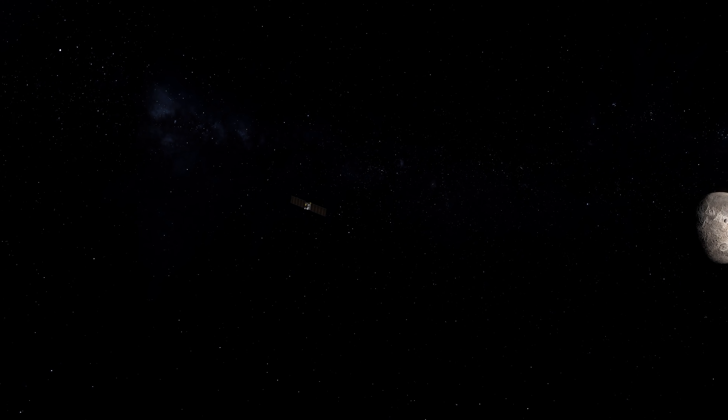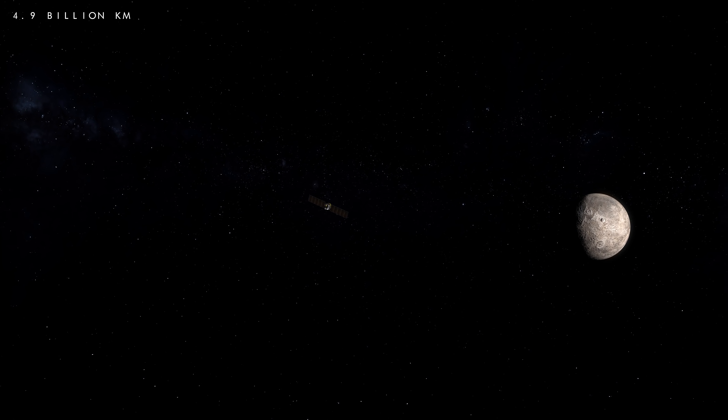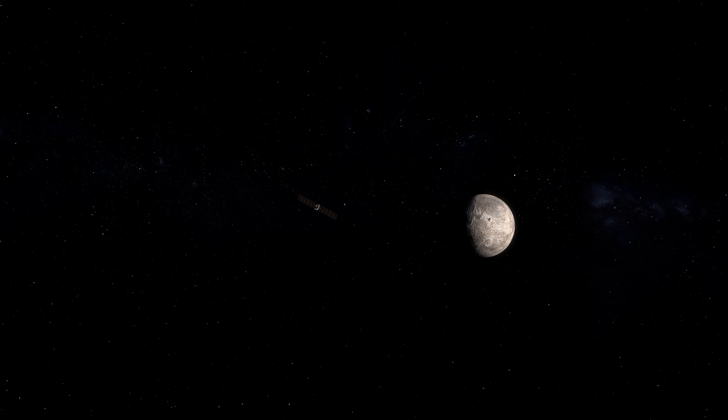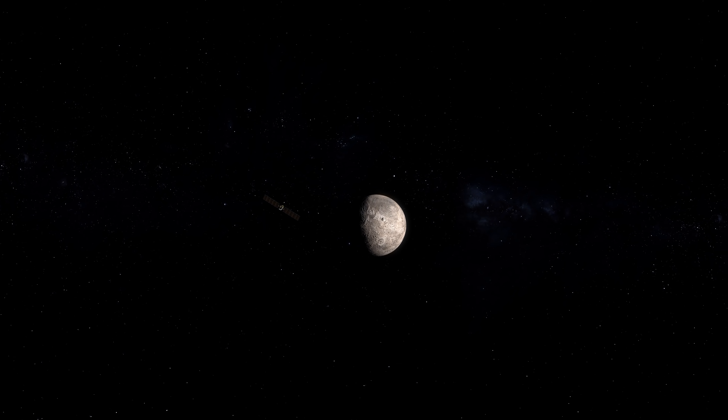After studying Vesta for almost a year, in September 2012 Dawn departed the mysterious protoplanet and began the next stage of its mission — the long journey to our closest dwarf planet, Ceres. Around two and a half years and 3.1 billion miles later, Dawn finally arrived at the dwarf world and began capturing hundreds of stunning close-up images.